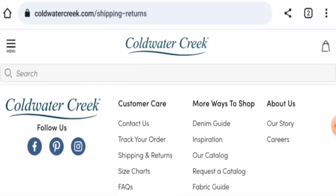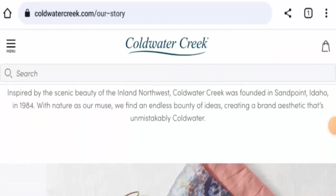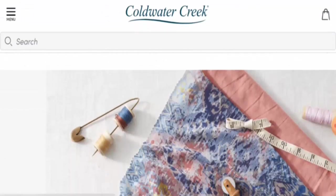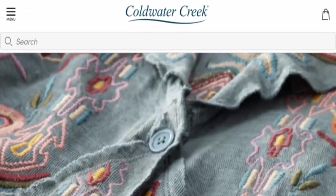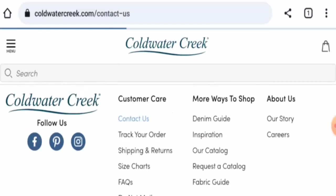Next, we will check the About Us section. Go to About Us and then to Our Story. They have given the founding information, details about the founder, and the location, which is a positive sign. Next, we will check the contact details by going to the Contact Us page.